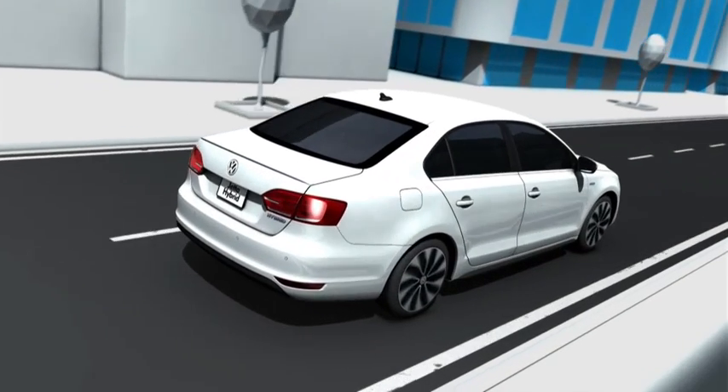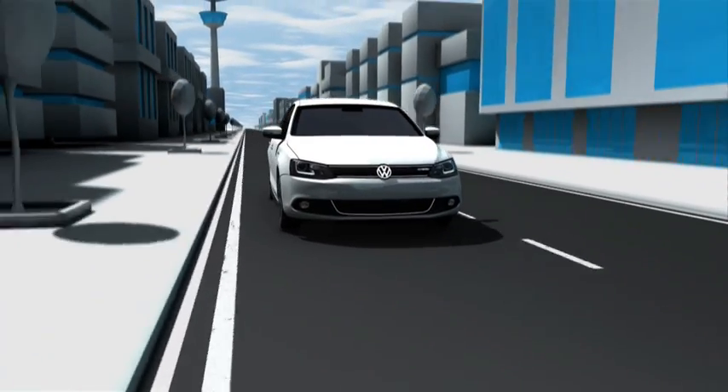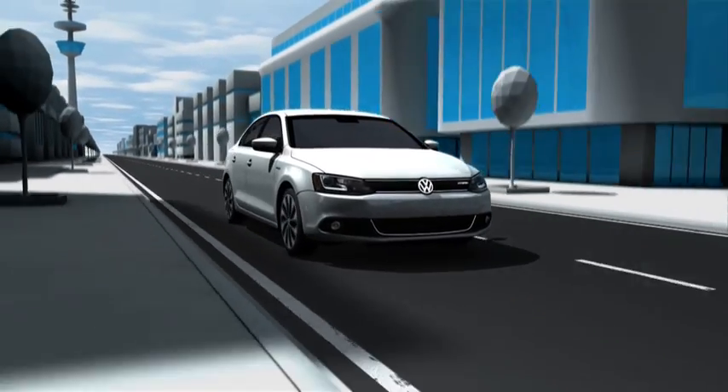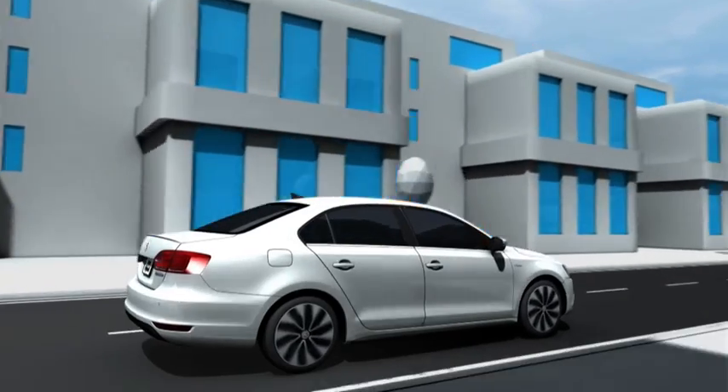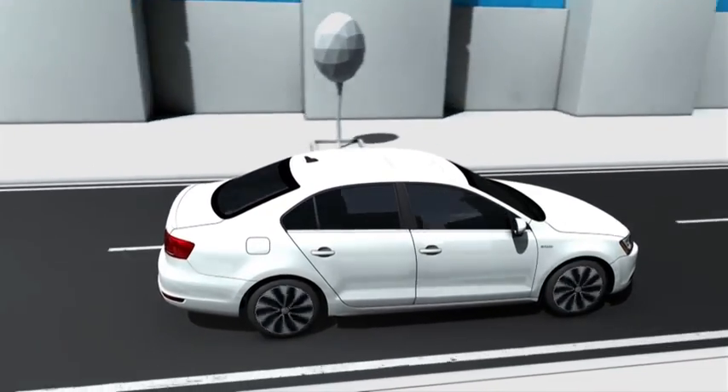Welcome to the Jetta Hybrid. This compact saloon combines driving fun and dynamic performance with excellent utility value. Its parallel hybrid drive offers agile driving performance with exceptionally low energy consumption.